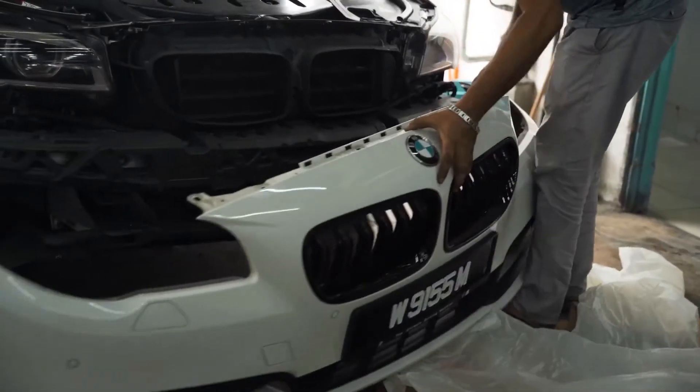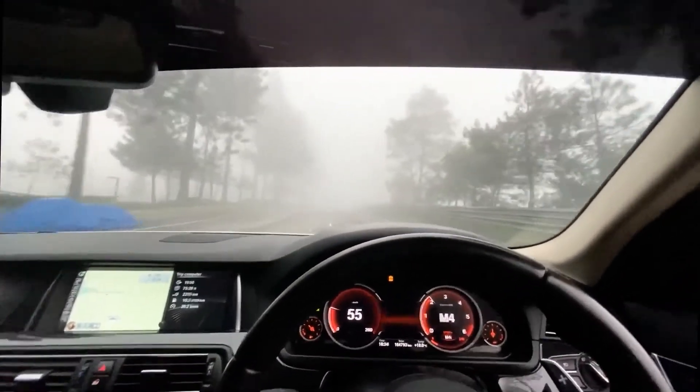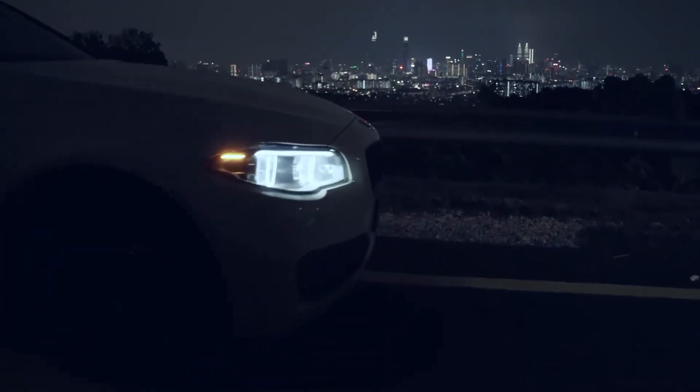I've wrapped the car, which was $1,100 for the Avery wrap. I had the M Sport body kit installed for around $800 USD. I also upgraded to the M Sport steering wheel, which was around $1,350 USD including the pedals and installation — definitely worth it if you have a non-M Sport car, as it totally changes the feel. And I painted the rims for around $150 USD, or 600 ringgit.